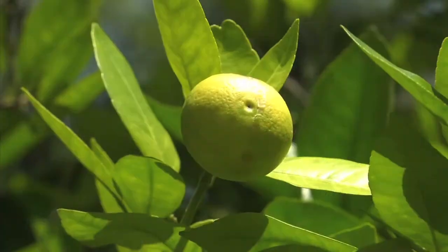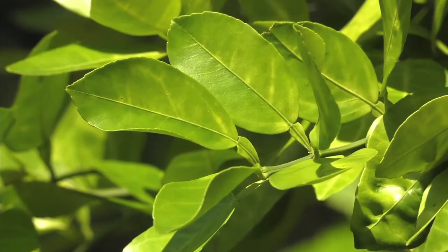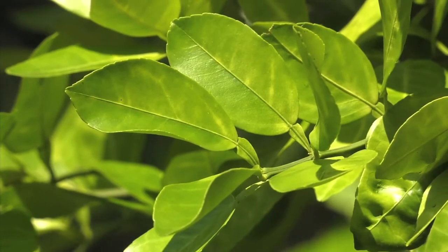Depending on who you ask, it's taken out about half to two-thirds of citrus in Florida. It's had a major economic impact on their citrus industry and they've been battling it for quite a while — more than a decade, in fact — battling a disease that slowly starves the tree of its nutrients.